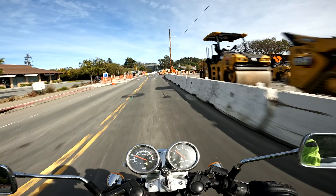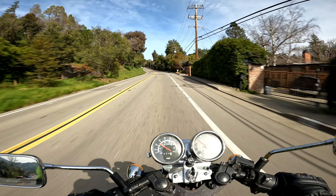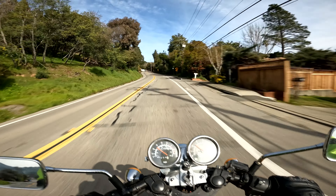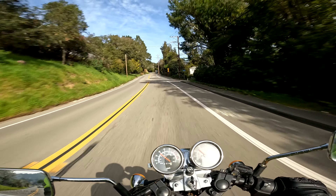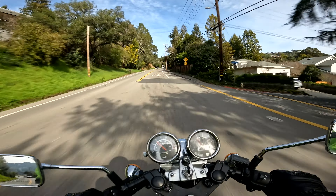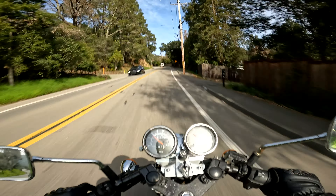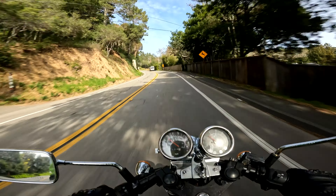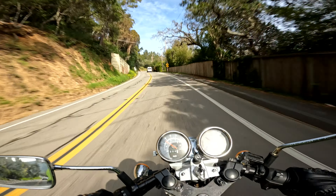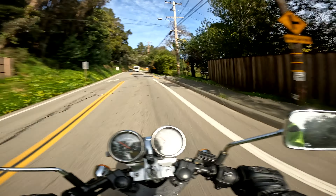Construction all over the place. Now we're on this back road and I do not know this road. Honestly, I don't remember looking at the map quite well enough — how I get into San Rafael. I think it just ends up spitting you out right into San Rafael, so I'm just going to ride along and see where I end up.